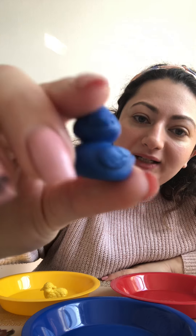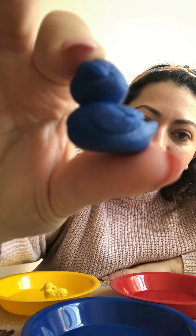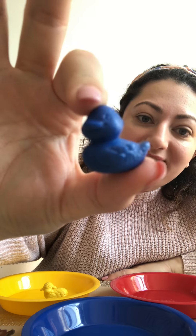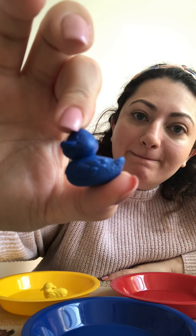Now I have a... What is this everyone? Can you see? It's a duck, and it's the color blue. Does it go here? No. Does it go in the blue? Yes!